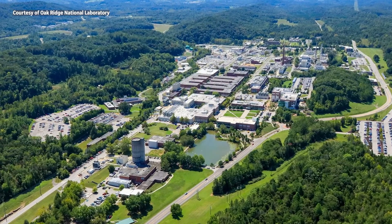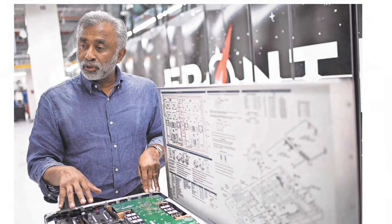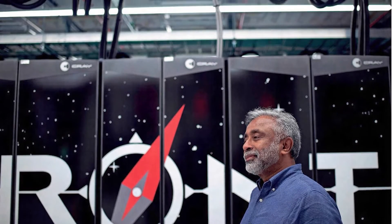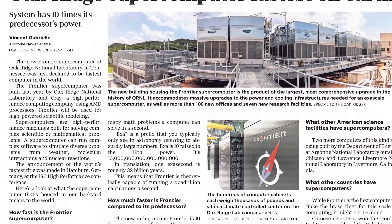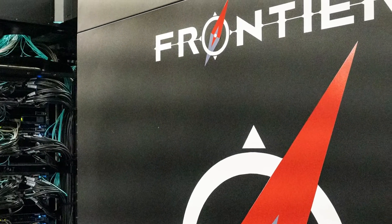Across the 80-year history of Oak Ridge National Laboratory, which has been full of discoveries and innovations, Frontier will always be near the top of the list of historic innovations. It made Time's list of the best 200 inventions, and it's not slowing down anytime soon. For decades to come, it's going to open up scientific discovery and be a superlative machine even when it's no longer the world's fastest.